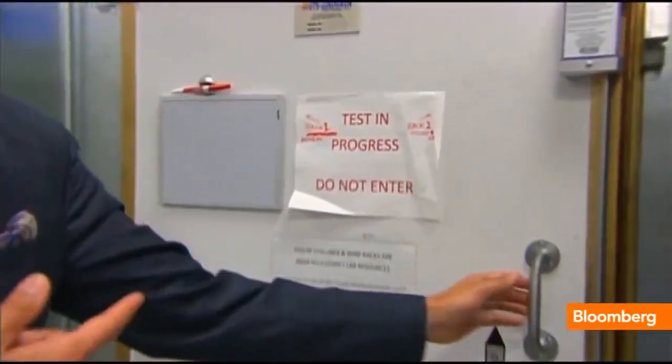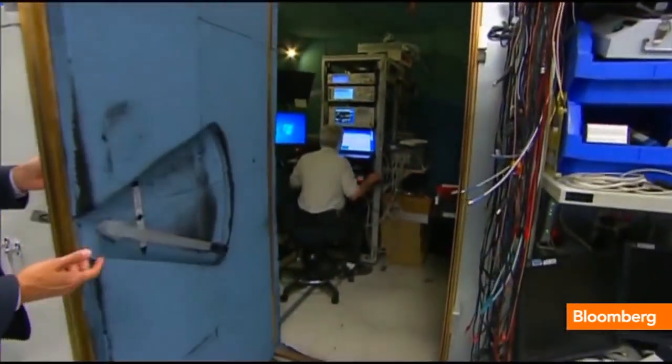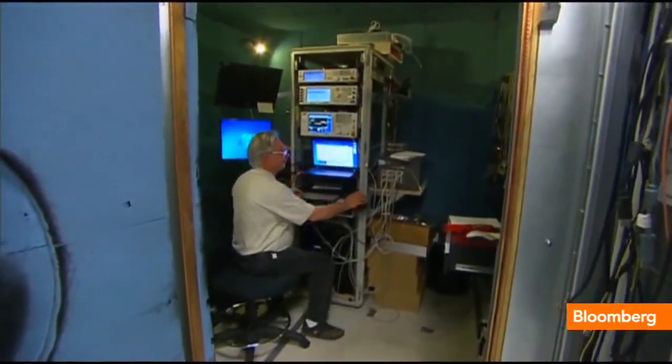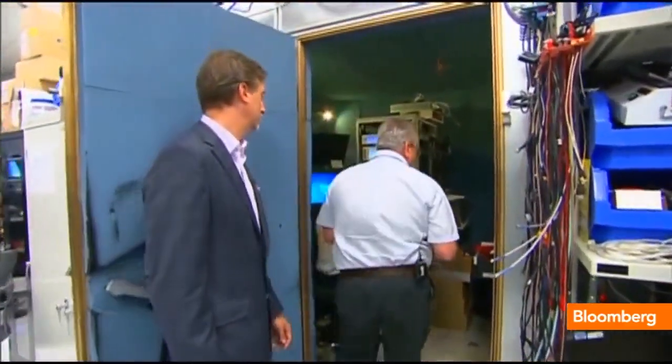This says 'Test in progress, do not enter.' We asked if we could enter, and we were told we're okay right now. So what happens in here? This is our RF chamber, and what we do in here is we test everything from a conductive-type scenario.